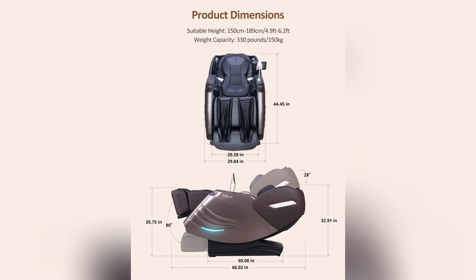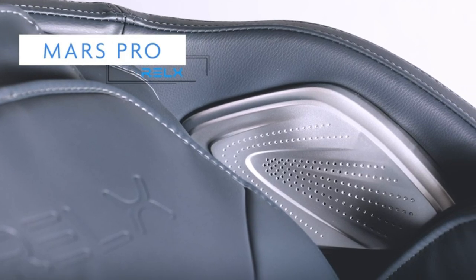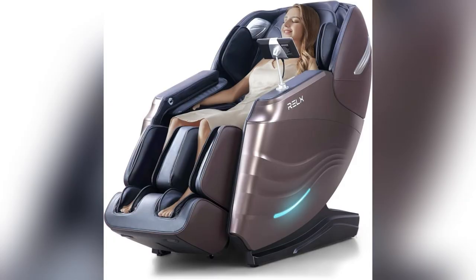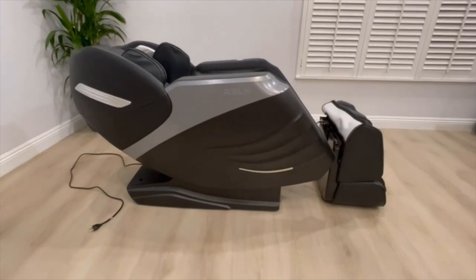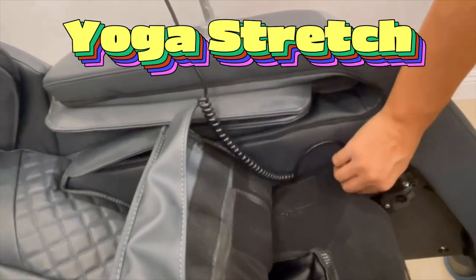And check this out — the far infrared heat therapy, perfect for those days when I overdo it at the gym. My muscles? Totally relaxed and rejuvenated. Plus, the yoga stretch mode? It's like having a personal masseuse who never gets tired.